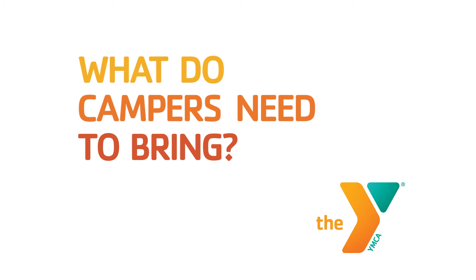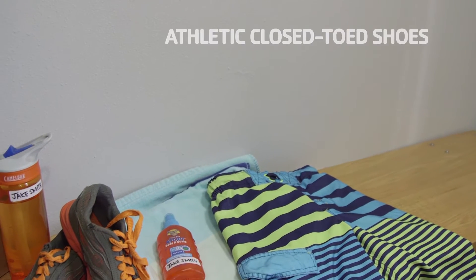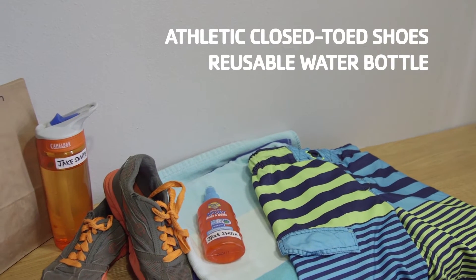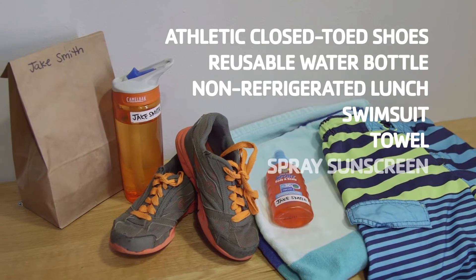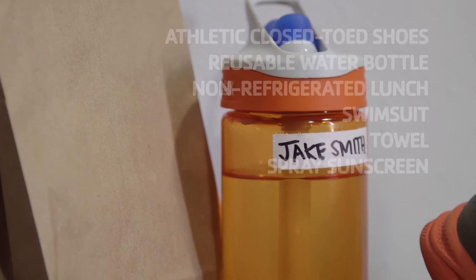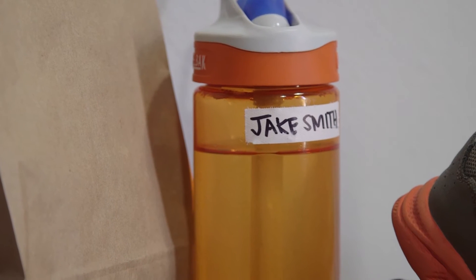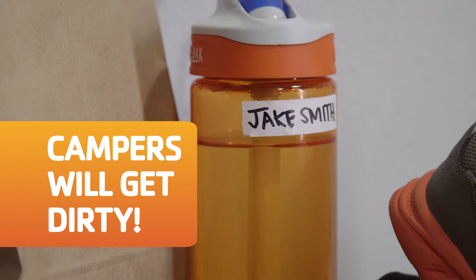What do campers need to bring? Each day your child needs to bring athletic closed-toed shoes, a reusable water bottle, a non-refrigerated lunch, a swimsuit, a towel and spray sunscreen. Snacks are provided. Please make sure each item is labeled with your child's first and last name — we all know kids lose stuff. Dress appropriately because campers will get dirty.